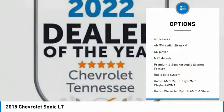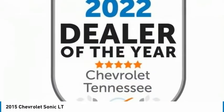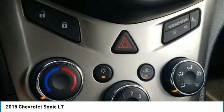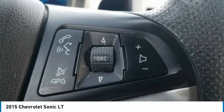Front wheel independent suspension, speed control, rear window defroster, Sirius satellite radio, and security system. Wouldn't you look great in this vehicle? Stop in today and see for yourself.